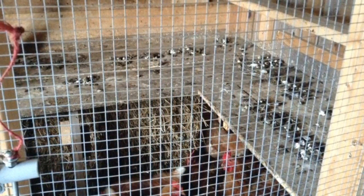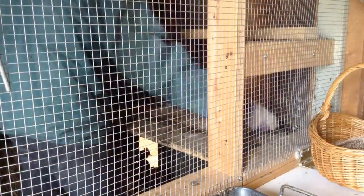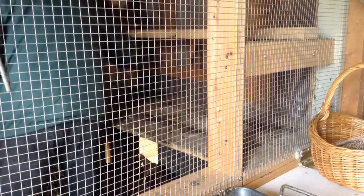In the morning, before the eggs are collected, the droppings board is scraped off with a large metal scraper. Thirty-one birds produce a lot of nightly waste.